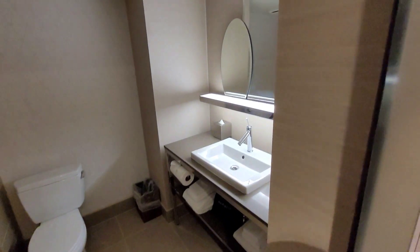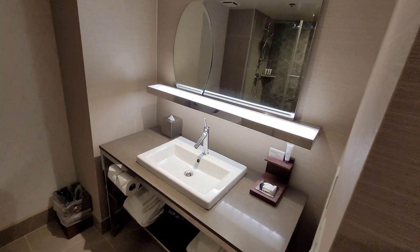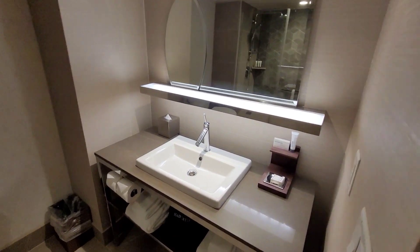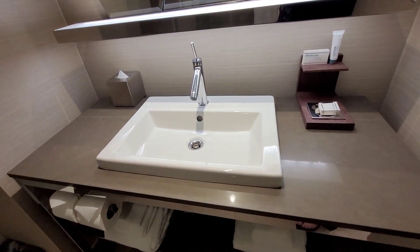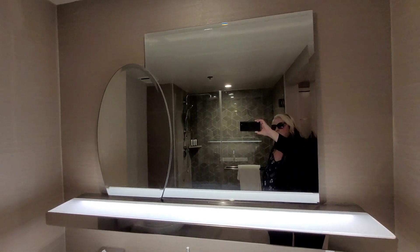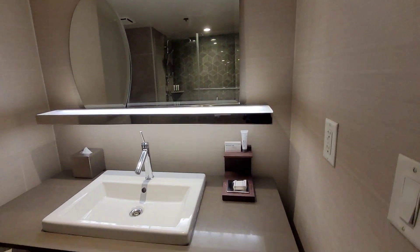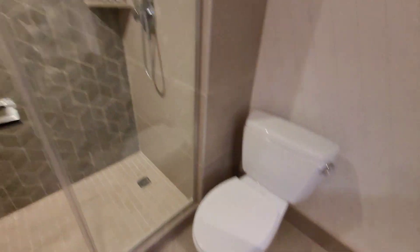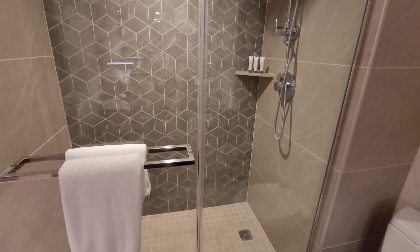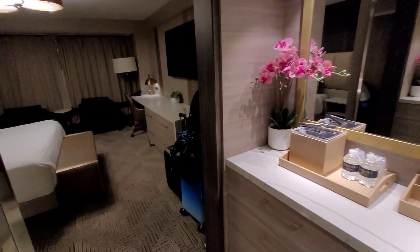Let's look at the bathroom. Not too bad of a vanity, but it's only got one sink, and the mirror's kind of interesting — it's like an oval one and then a square one. A little bit of counter space, there's a toilet, and then just a basic shower. Not too big, but not too small. And no tubs in these rooms, because they are very tiny.